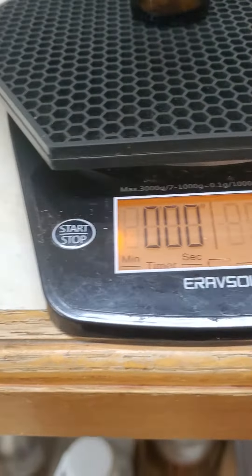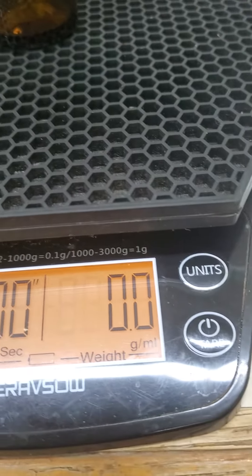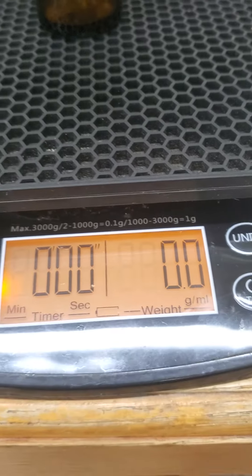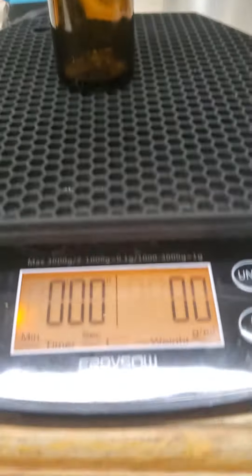So this is a scale that's measured down to 0.1 grams. I'll show you what I'm talking about. This is a 30 ml bottle. I've zeroed it out. I've got a little funnel on the top so I don't spill.